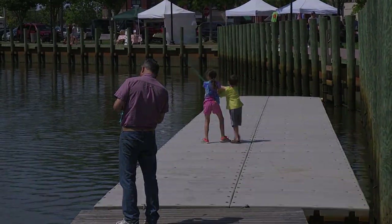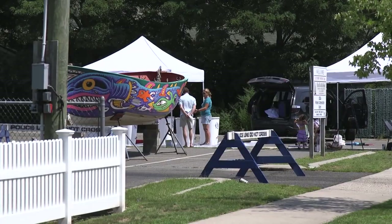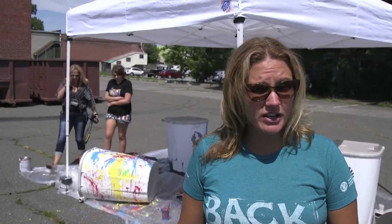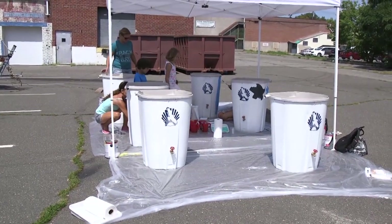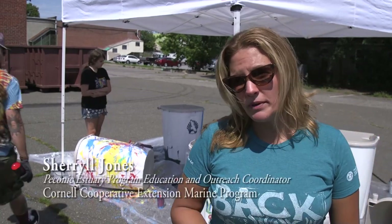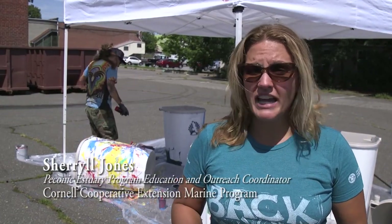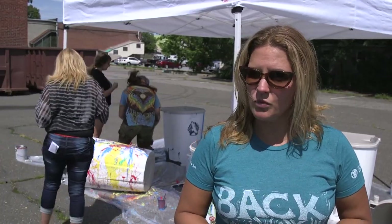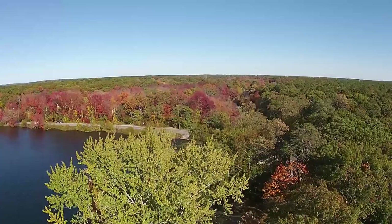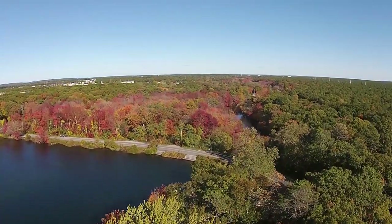The Connick Estuary Program has partnered with the East End Arts Council and the Town of Riverhead to bring this rain barrel painting event. It's an awareness event to help people realize that runoff affects all of the estuary — the Connick Estuary, the Connick Bays, and the Connick River. We're hoping to have these rain barrels placed around town to educate the public about the threats to the river and the estuary from rainwater runoff, and to mitigate that runoff going into the river.